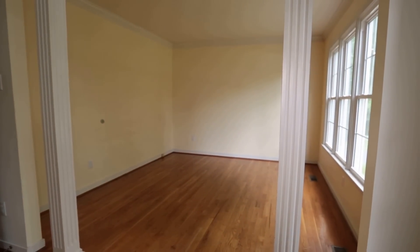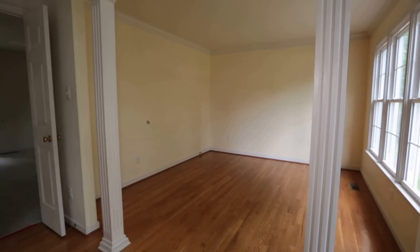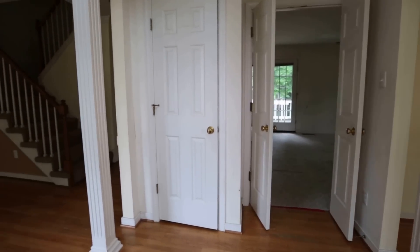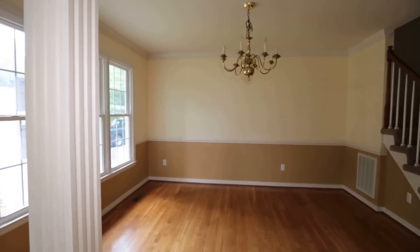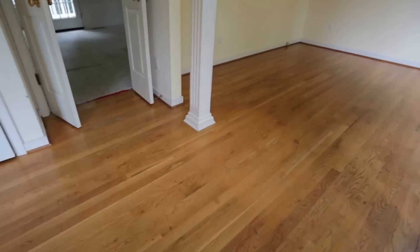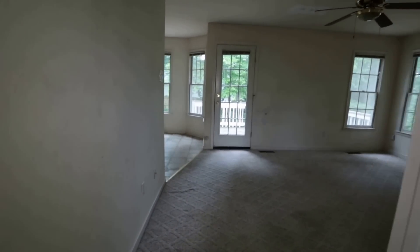This home is not available rent to own — it's a regular purchase. To the right we have our formal living room. Straight ahead is the family room, and to the left is our formal dining room with chair rail and crown molding. We have wood floors throughout this front part of the home.